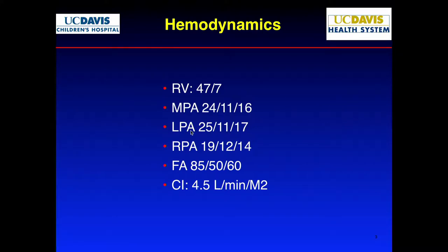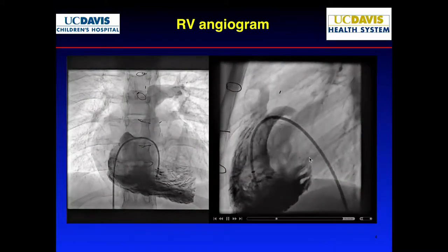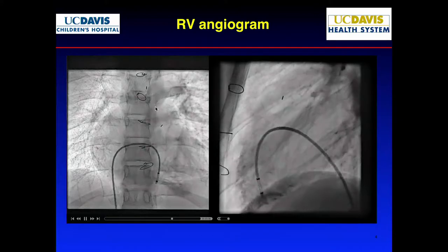The RPA was 19, so there's a stenosis to the right, and LPA was 25. Cardiac output was fairly normal. You can clearly see that in spite of the gradient not being too bad, there is a stenosis in this region of the homograft.